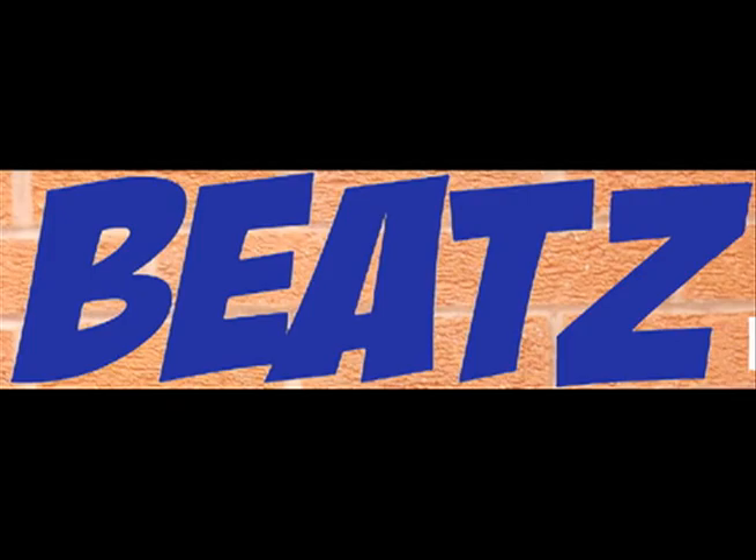To attract my audience I have used bold typography on my front cover, which is on a unique background. This attracts my audience as they will see the big bold text on the front cover, and the background will stand out from other magazines as it is unique.